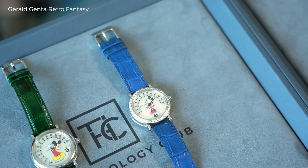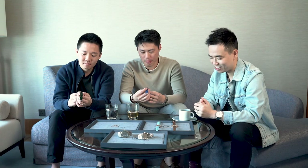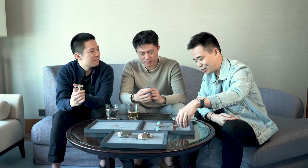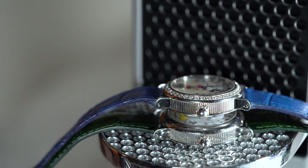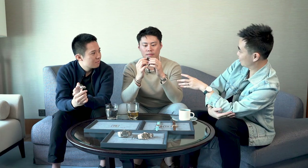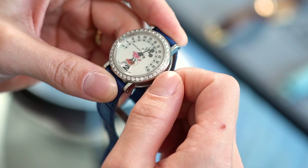Let's fast forward another 10–15 years and move on to these Mickey Mouses. These watches were released as part of the Retro Fantasy collection back in the 80s. One of the more important things to remember is that Genta was designing watches for other brands — for Universal, for IWC — but for this series, this is actually under his own name and his own brand. He started his own brand in the late 60s, and back in the 80s he got the rights to put Disney characters on the watches and started developing this Retro Fantasy series. Two very distinct things in the series: firstly the character, and secondly the use of the retrograde jump hour movements.